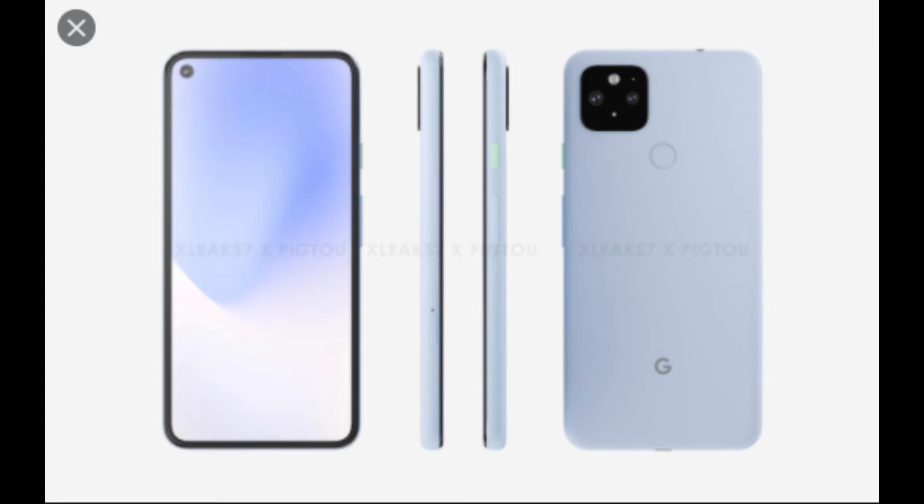First of all, looking at the Google Pixel 5, it has a 6.0-inch screen size, 128GB internal memory, and 8GB RAM. The battery life is 4080mAh, and they also mentioned a new feature — reverse wireless charging.